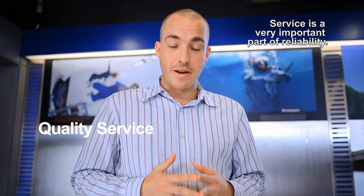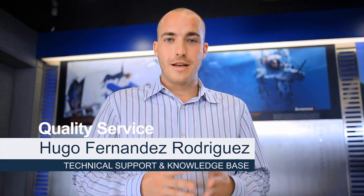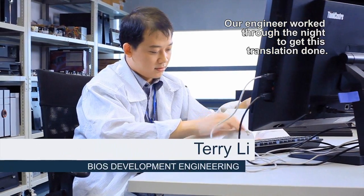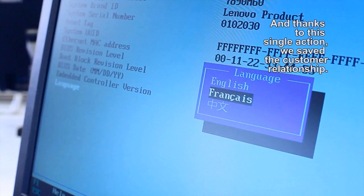Service is a very important part of reliability. A large Quebec-based customer insisted on having the BIOS commands translated into French. Our engineer worked through the night to get all the translation done, and thanks to this single action, we saved the customer relationship.